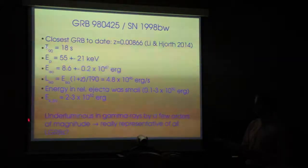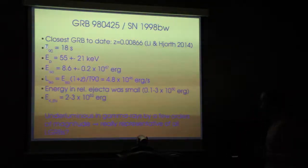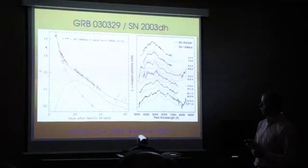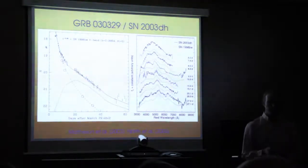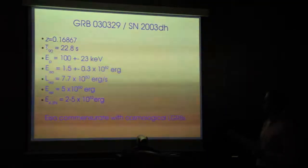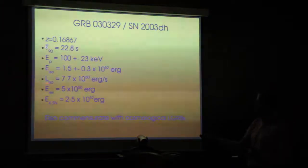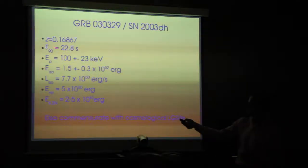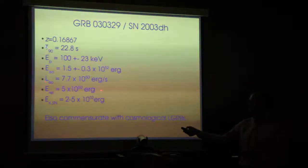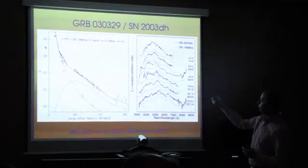As soon as this thing was detected, we had to ask ourselves whether it was actually representative of all long-duration GRBs or just a special local event. Fast-forward five years to cosmological GRB 030329 — in terms of gamma-ray properties, it's a normal long-duration GRB. Its energetics exceed 10^52 ergs, its luminosity is exactly what you'd expect, at a distance of almost z=0.17, about 7800 megaparsecs. It had an associated supernova, 2003dh.